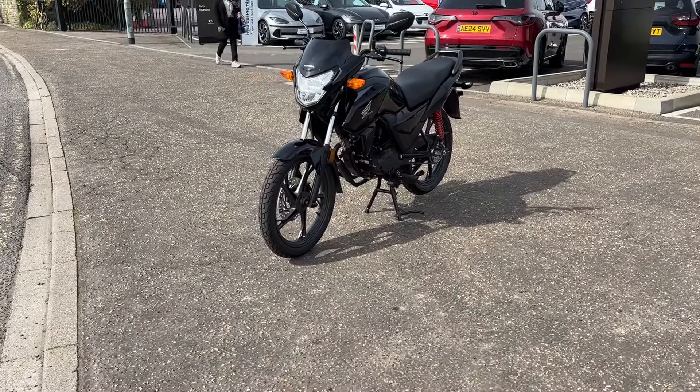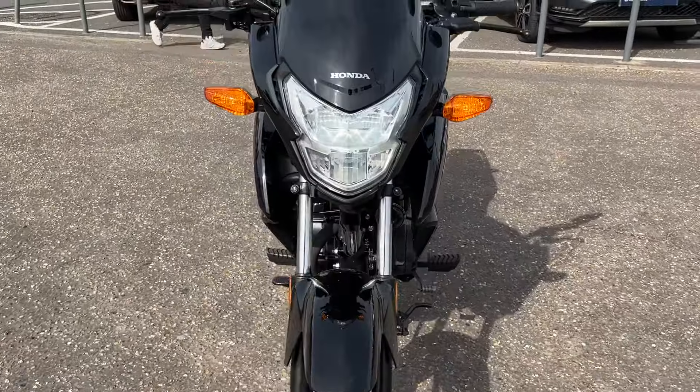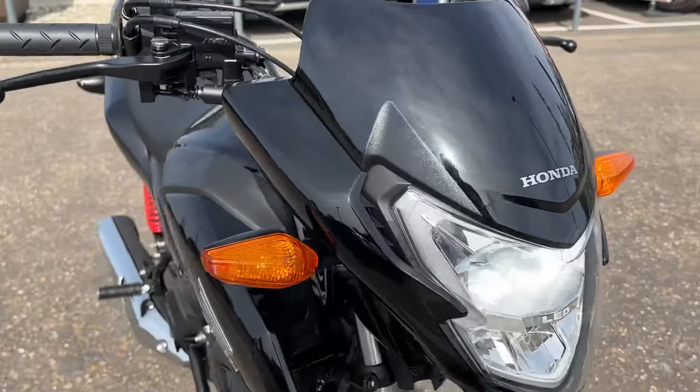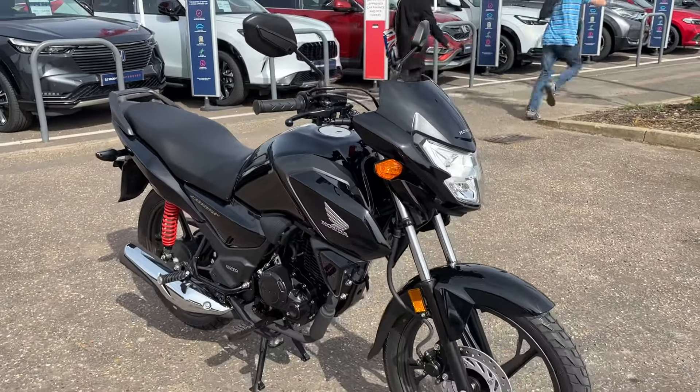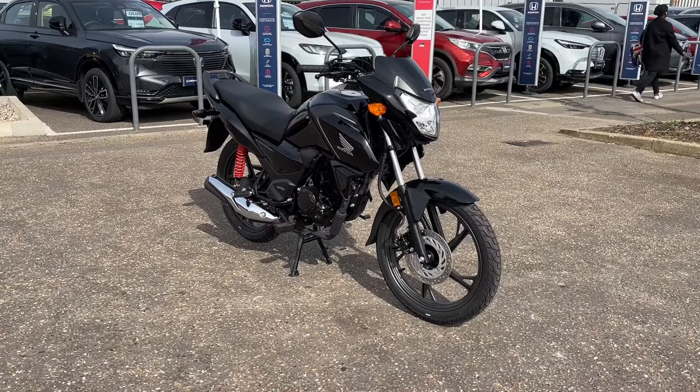It's got an LED front headlamp, so really good visibility during the day and good visibility for you at night time. And a nice super bright rear lamp also. Controls are nice and simple, all in easy to locate places — horn, indicators, and your high beams and your pass light. And your engine start and kill switch just here.